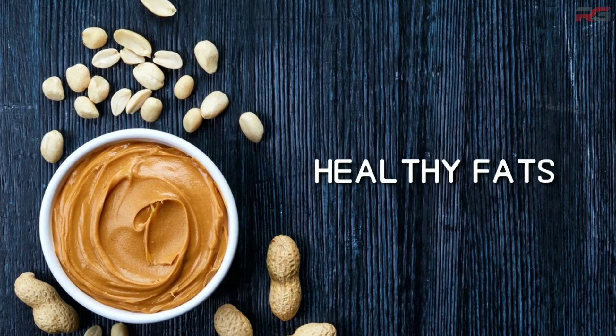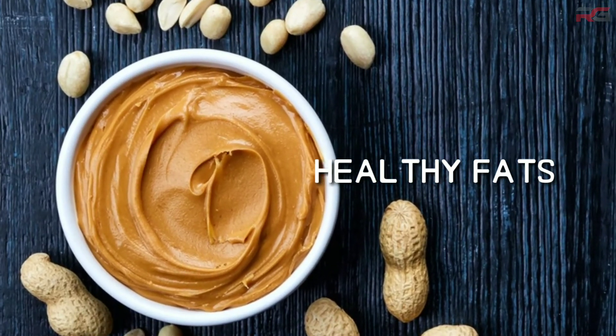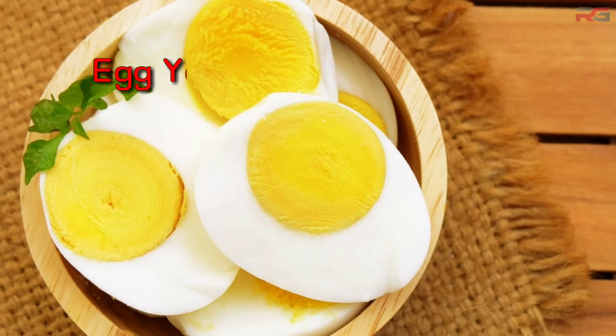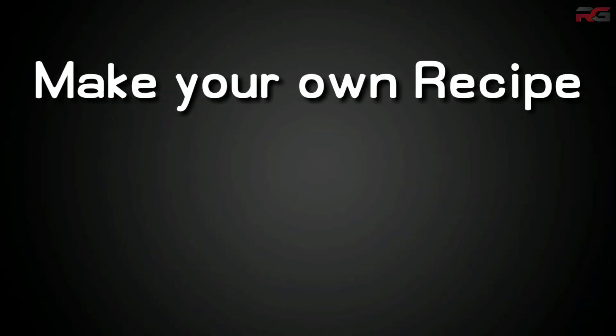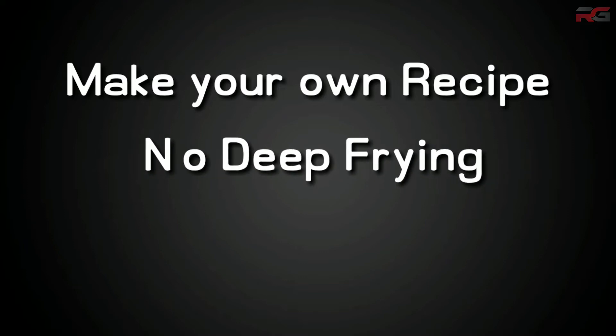Peanut butter contains healthy fats. If you are not including peanut butter in your food, you can add 2 or 3 whole eggs, as the yolk contains saturated fat which can boost your strength during workouts. These are just sample recipes — you can customize them based on your preference. The only thing you need to make sure is you don't deep fry any of the food or add excess oil.